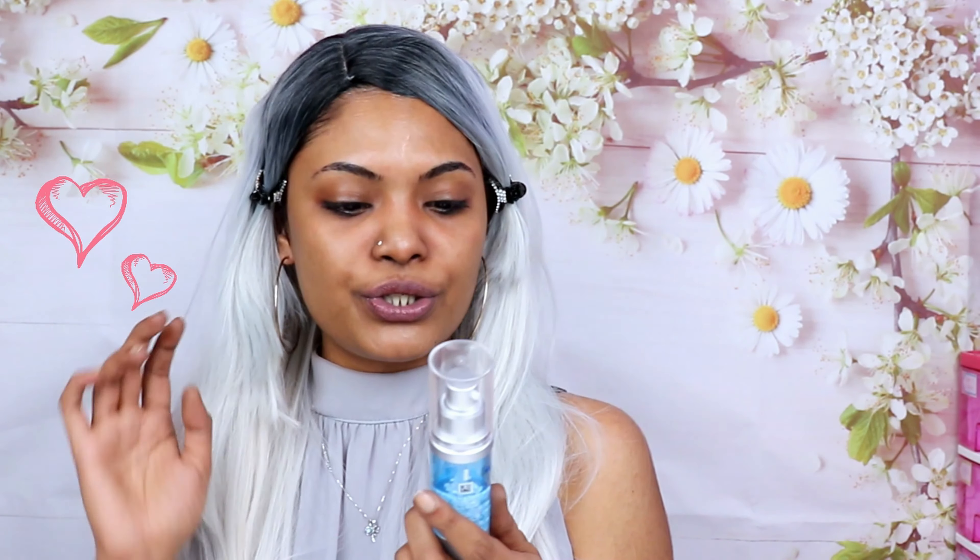Next I'm going in with the Neutrogena Hydro Boost Capsule serum. I really love this new launch from them — when I apply this to my face it just goes in so beautifully and keeps my face hydrated all day. My skin doesn't dry up at all. It's the perfect serum for oily combination skin.